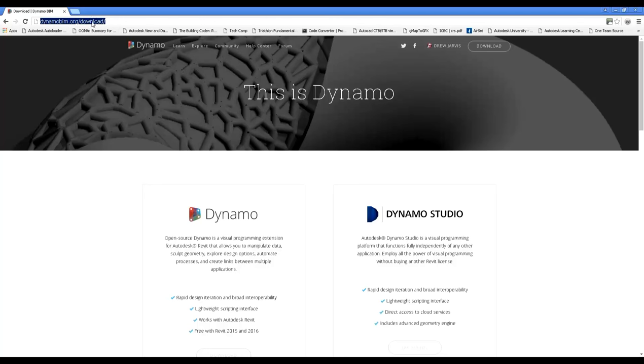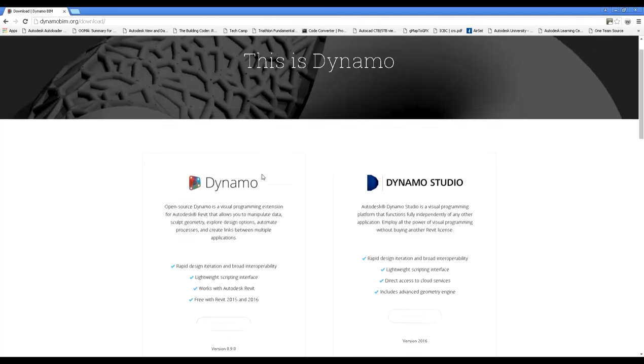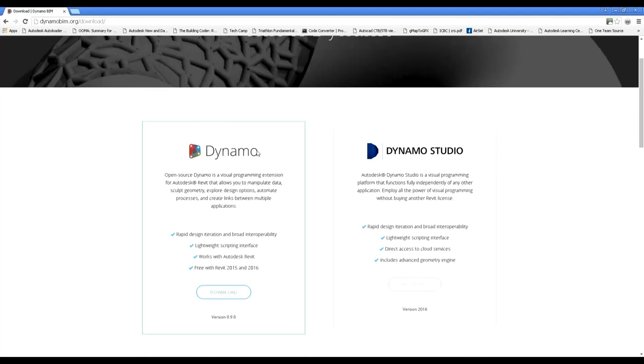Let's take a quick look at how easy it is to get started with Dynamo. Go to dynamobim.org/download and you'll have two different downloads you can try: the free version that works with Revit 2015 and 2016, and Dynamo Studio, which is a paid standalone version. We can use the free version because we have Revit. We'll hit download — you can see it's version 0.9.0.